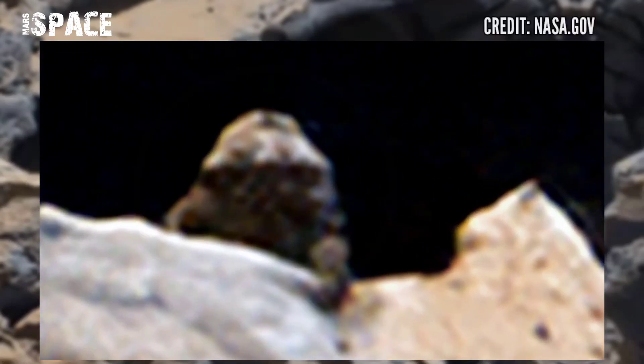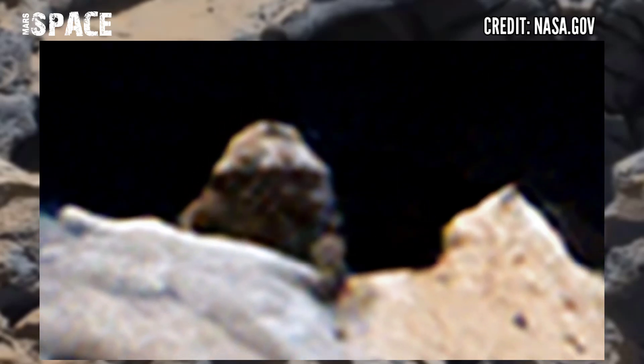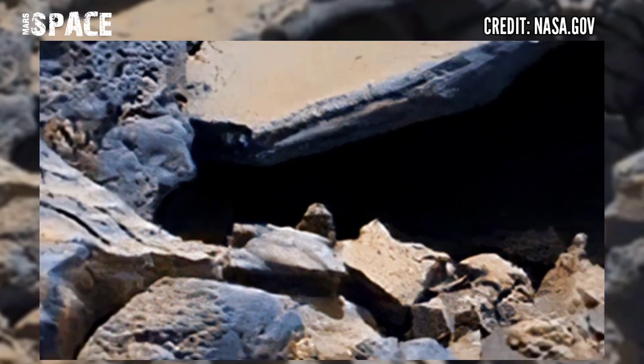Behind a rock — let's watch it closer. What is it? It's clear the face of a living thing, which means it's evidence of life on Mars. It's not the first evidence; NASA has found many evidences of life and clues about life on Mars.